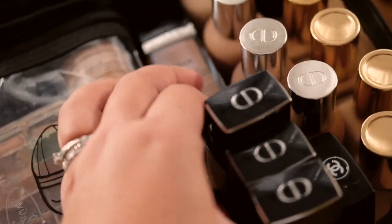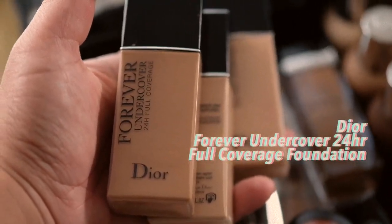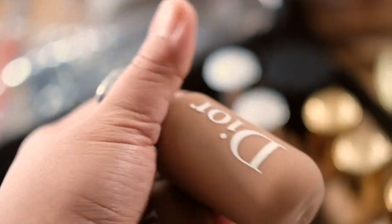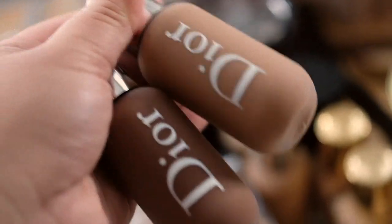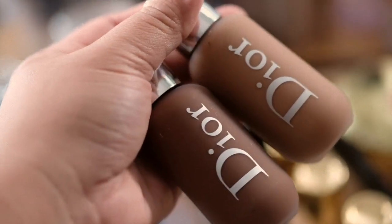I love this other Dior foundation — it's a liquid foundation as well and it's for full coverage. I also have the Dior Backstage foundation. They compare this a lot with Face and Body foundation from MAC, but I love this a bit more because it's not as luminous or dewy. It sets a bit more to the skin — not matte, but not as dewy. The Face and Body can look a bit sticky.